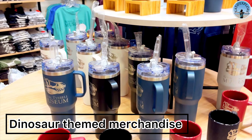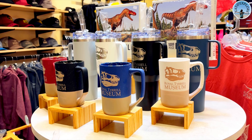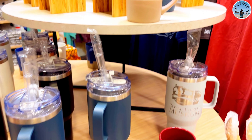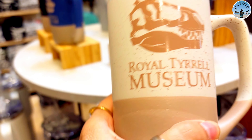After all that exploring, it's time for a little coffee break. This museum has a great cafeteria and it's the perfect spot to unwind. I've got my coffee and I'm just relaxing and taking in this moment.